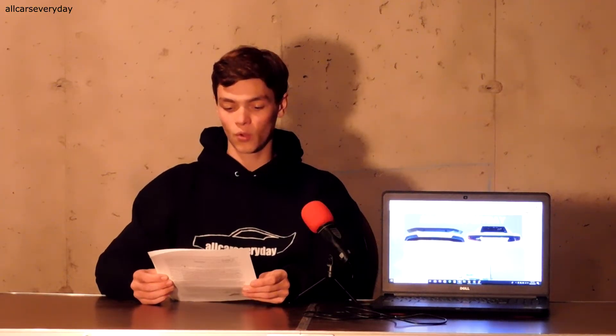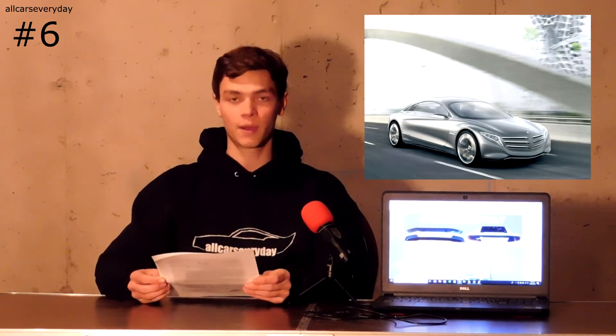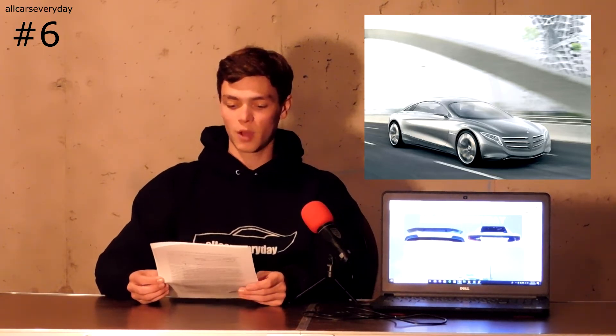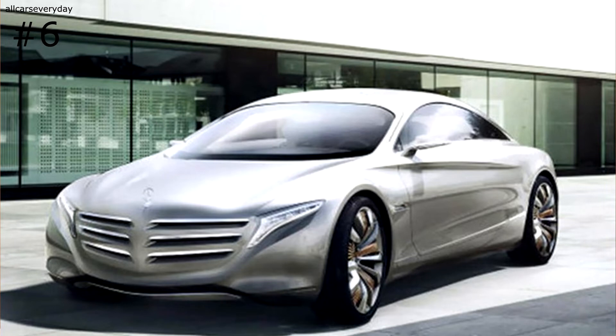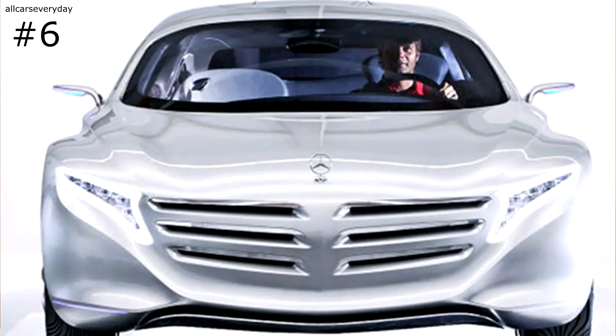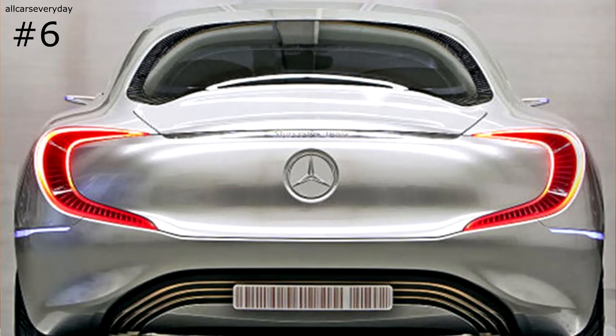Number six is the only hydrogen-fueled concept here. The F125 has four electric motors powered by a fuel cell, with a system output rated at 231 horsepower. Mercedes estimates the car can reach 60 miles per hour in about 4.9 seconds. This concept was released in 2011 and never made it to production, though the company did have plans to start releasing fuel cell vehicles in 2014. Either way, the aggressive styling and gullwing doors earned the concept a spot on this list.